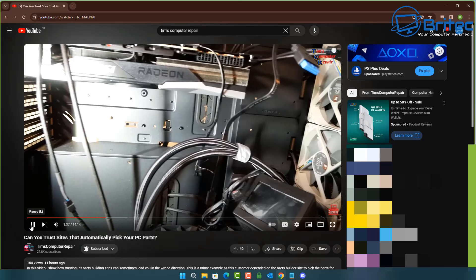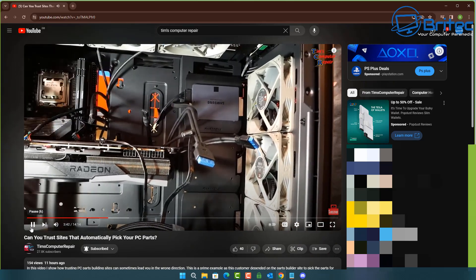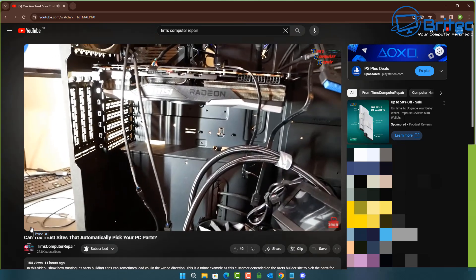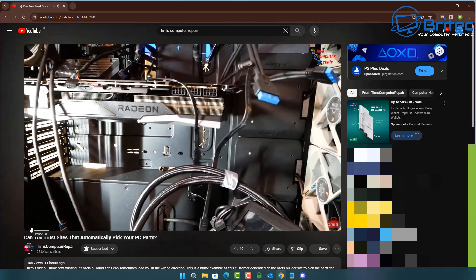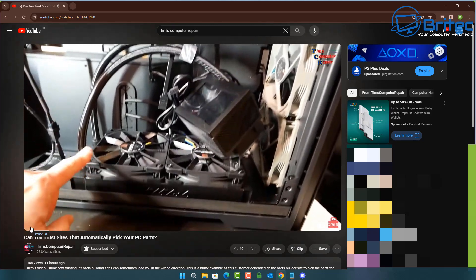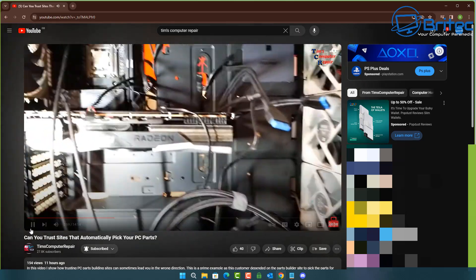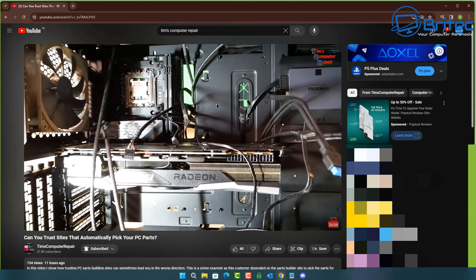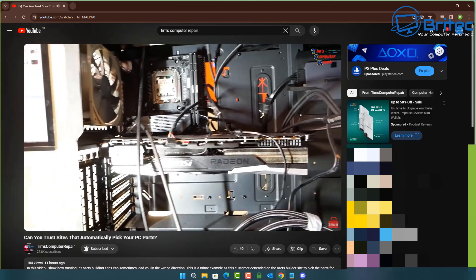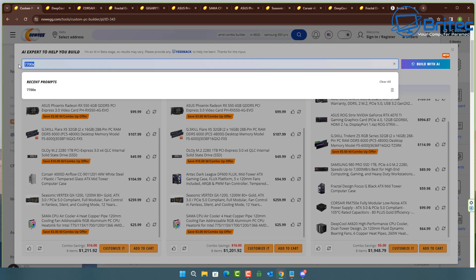Now this is the video from Tim — these were the parts chosen for a person who bought them. You can see all the fans, and he's got an ITX motherboard inside a full tower case. That's literally the parts it chose. It also selected a big cooler. The person who built it has put things in the wrong place, and can't get things into certain areas of the case. The small ITX motherboard doesn't even have enough fan headers for all the fans.